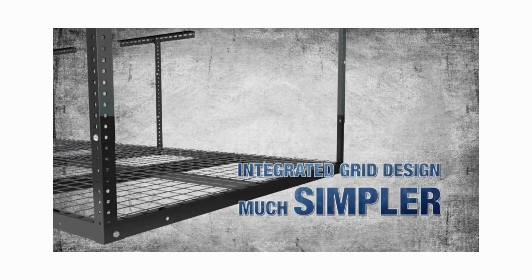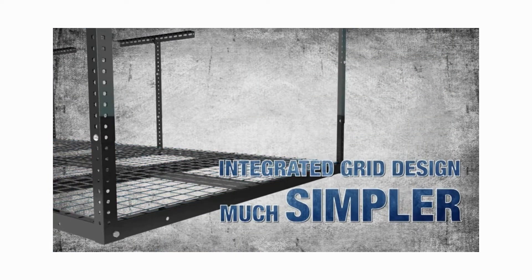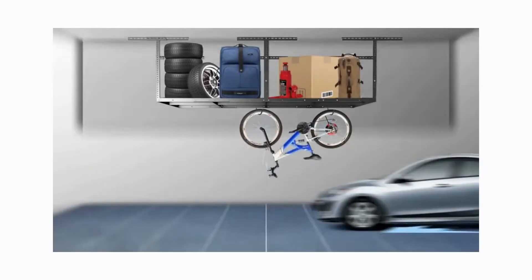The integrated grid design makes installation much simpler as compared to other racks. This could be a great option to help you get your garage more organized.